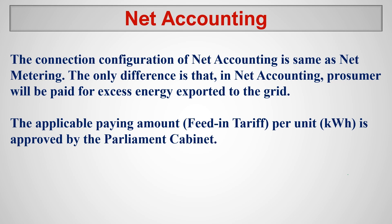Net accounting is similar to net metering. However, there will be payment made by the electricity board to the rooftop solar PV owners. In net metering there is no payment, but in net accounting there will be payment. For example, if you are consuming 30 units in a particular month but your solar panels are generating 35 units, the additional 5 units exported to the grid will be paid by the electricity board CEB at the feed-in tariff rate, which is decided by the cabinet each financial year.